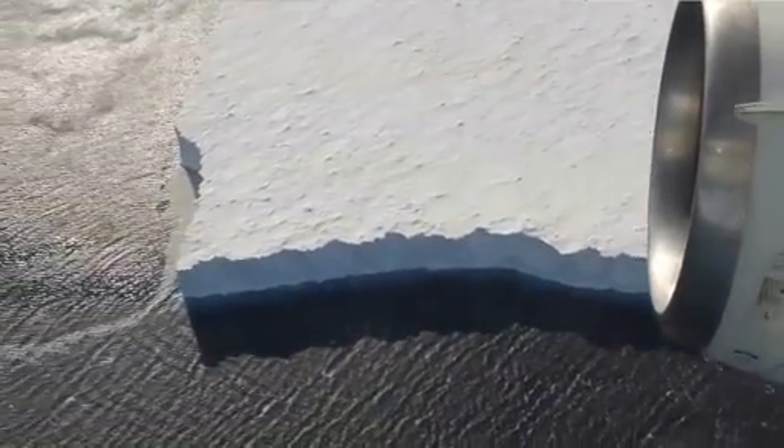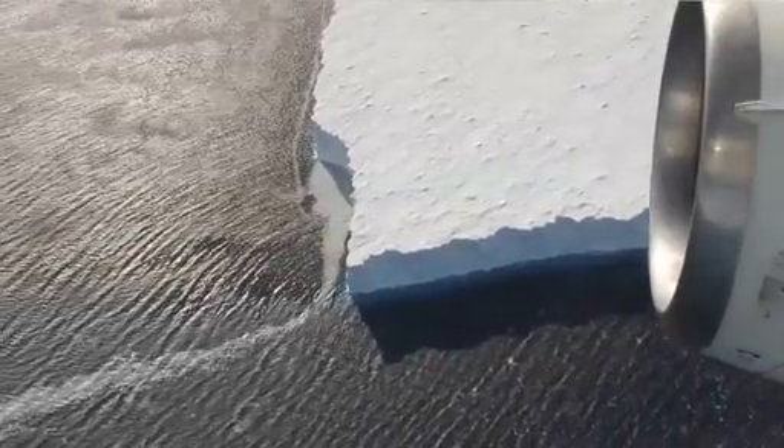We are currently on our mission down to Pine Island Glacier in West Antarctica and we will be flying about a three-hour survey there over the glacier.